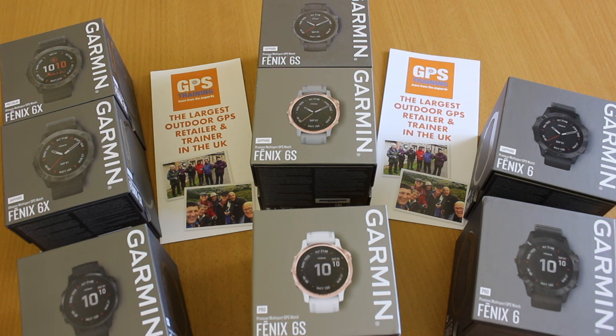All these GPS watches work off the American satellites, the Russian satellites, and also Galileo — the European satellites — so they're all equally accurate. There's no difference in GPS accuracy between them. They're all compatible with your smartphone, functioning as smart watches. You can get smart notifications, play music, load Spotify, and pair with your mobile phone to sync activities with Garmin Connect, which is the companion app.